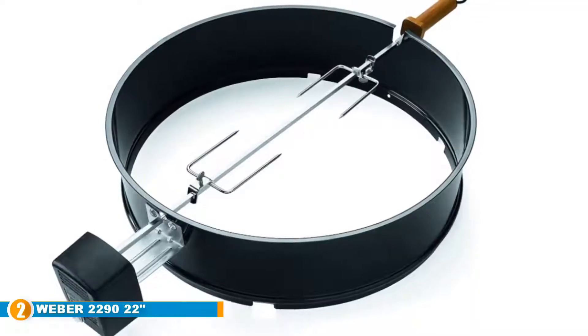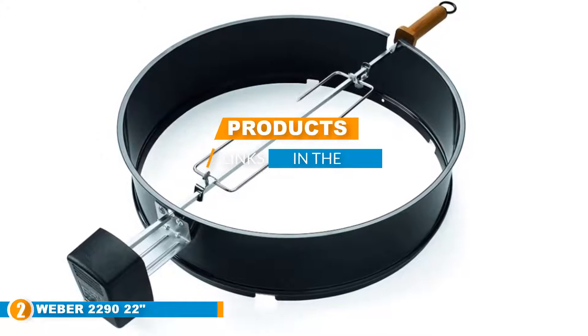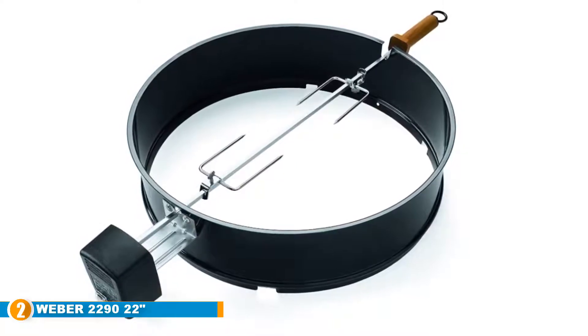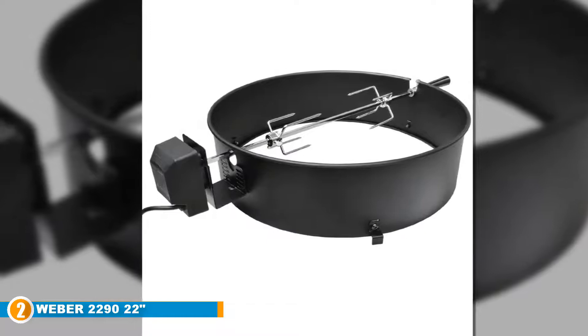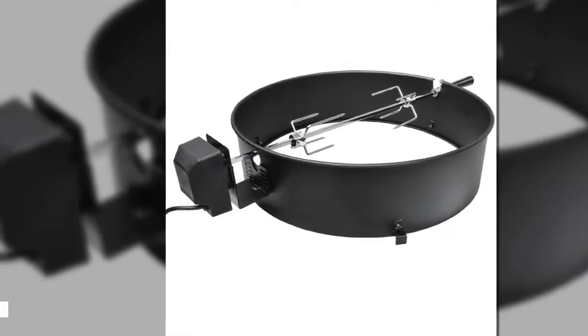Moving on to number two, the Weber 2290 22-inch charcoal kettle rotisserie. This is a well-made charcoal kettle rotisserie designed to fit and work with most 22-inch kettle grill models. It is a close runner-up to the above model, and the biggest difference is the provided motor — it has a heavy duty electric motor that is meant to help provide a quality rotisserie experience.